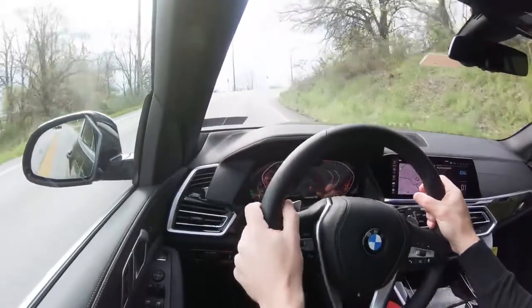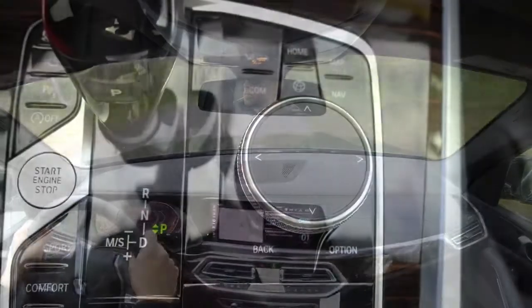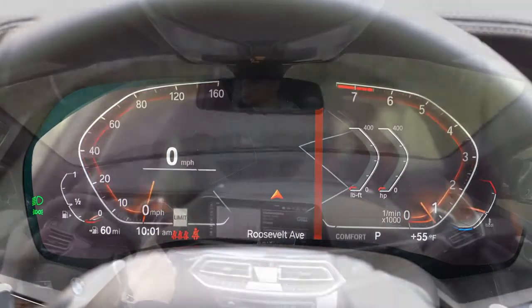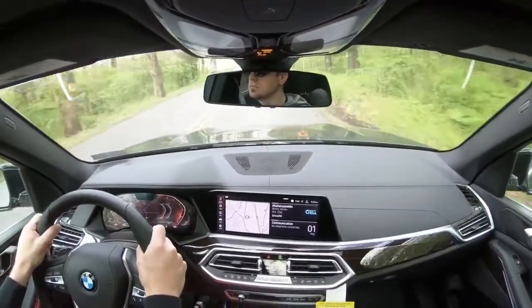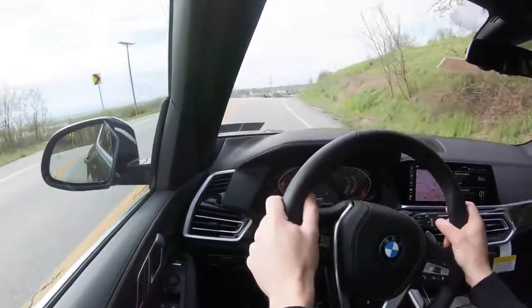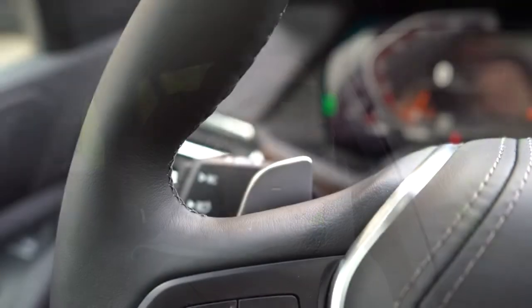Before any acceleration tests, I want to mention the drive modes. They're located directly behind the shifter and include Eco Pro, Comfort, Sport, and Adaptive. These adjust shift points, throttle response, steering sensitivity, and suspension settings to tailor your ride. I'm putting it in Sport mode and engaging full manual shift mode with the paddle shifters — let's hit it.